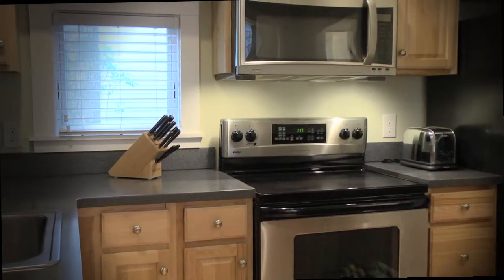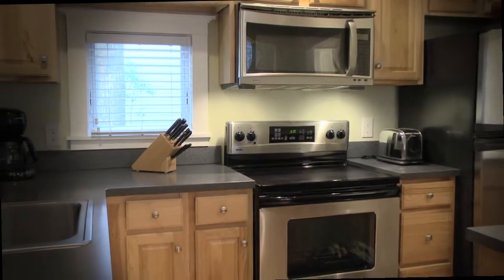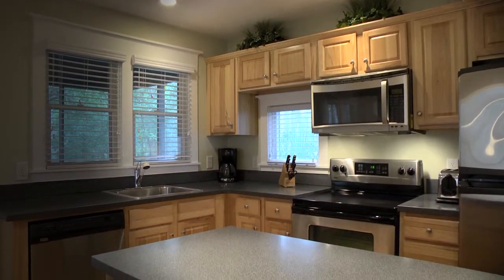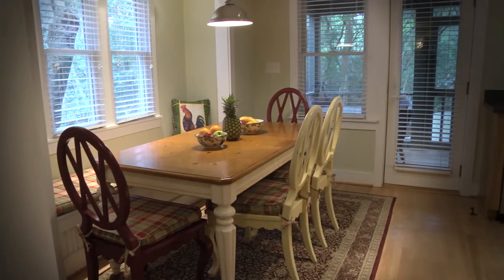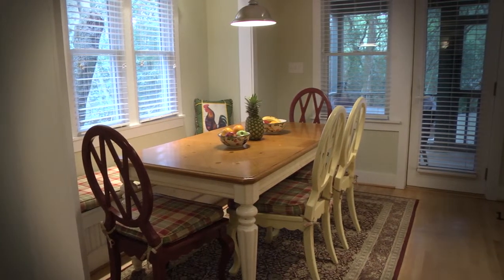The galley style kitchen just off of the great room has stainless steel appliances, a prep island and solid surface countertops. Adjacent to the kitchen you'll find a cozy dining area with a built-in window seat, perfect for family meals.